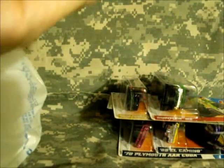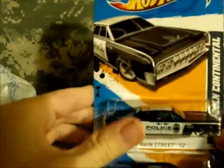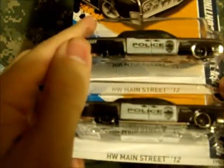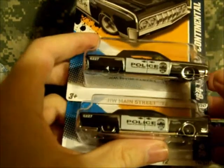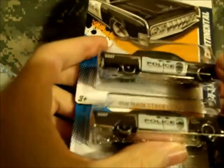Found a couple of the '64 Lincoln Continental police vehicles from HW Main Street '12. My camera's not going to pick it up, but it says Austin Police, Austin, Texas. The ones I'm looking forward to are the Arizona Gilbert police vehicles, which are going to be a Tahoe later on in the year.